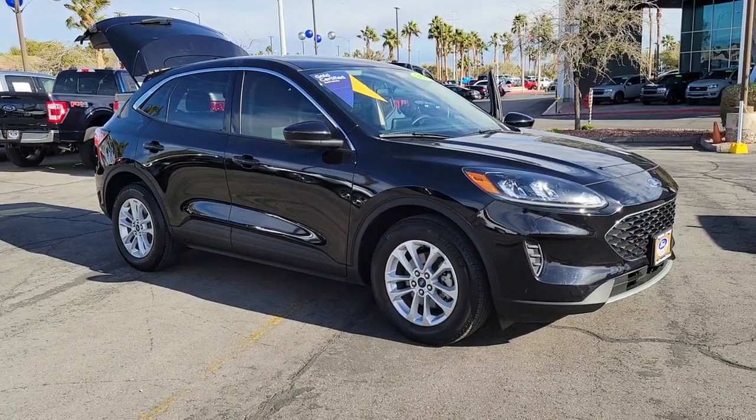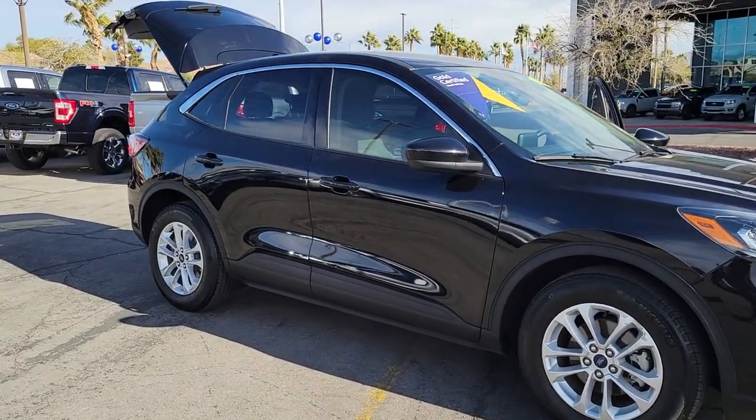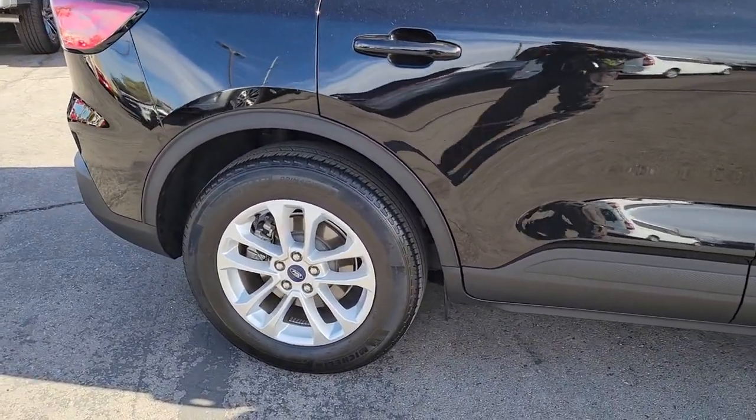You will love the features of this 2020 Ford Escape. This vehicle is an outstanding buy with fewer than 35,000 miles on the odometer. Take a closer look at this comfortable and capable Escape.